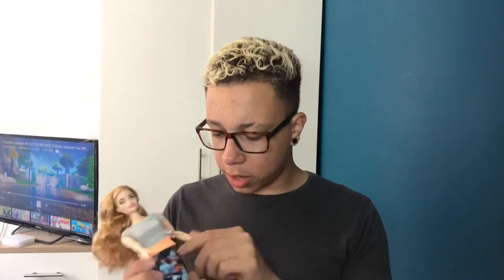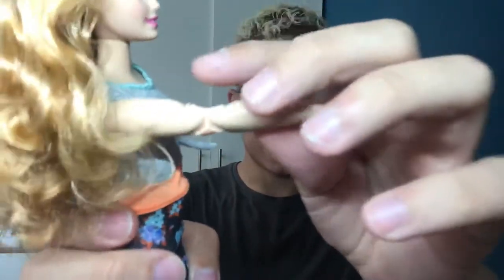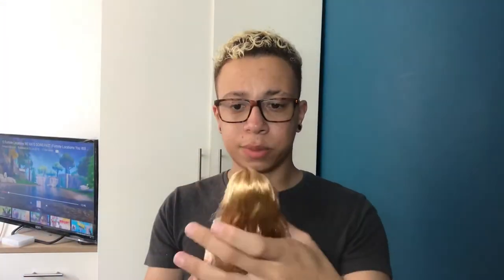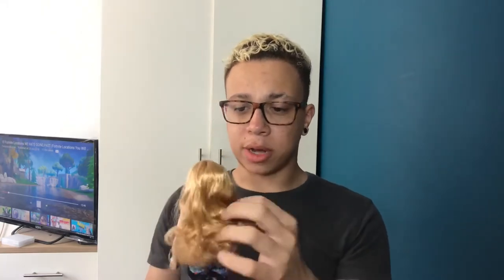I'm noticing straight away that her seams don't seem very finished off. That said, she really is beautiful. I thought I was going to do a head swap but for now I'm going to leave her. Let's start with her face.